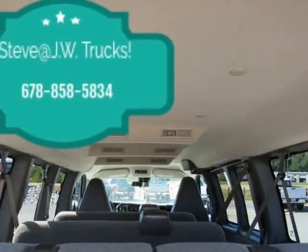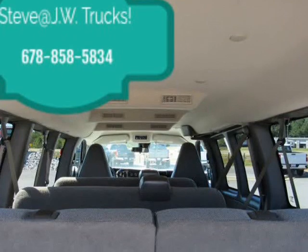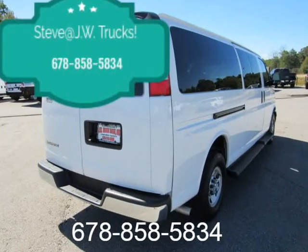Transmission oil cooler, external — not available with LWN 2.8L Duramax turbo diesel engine.